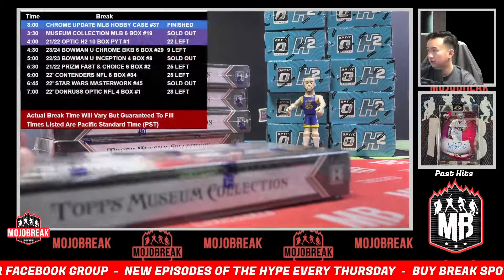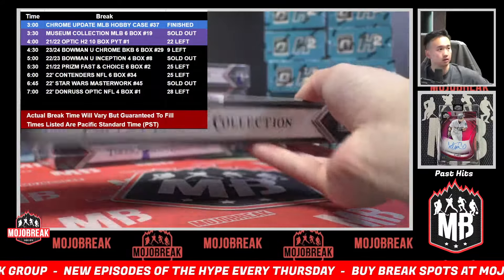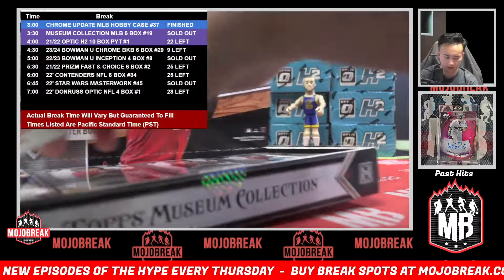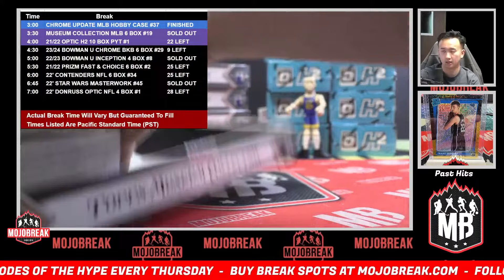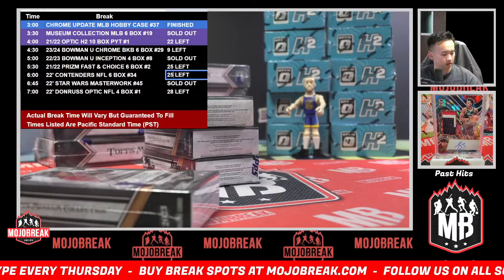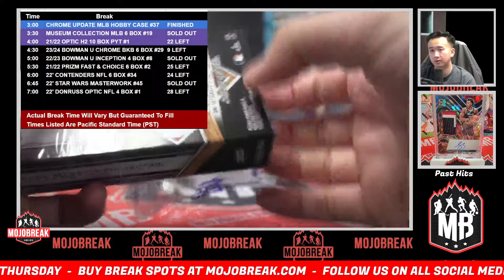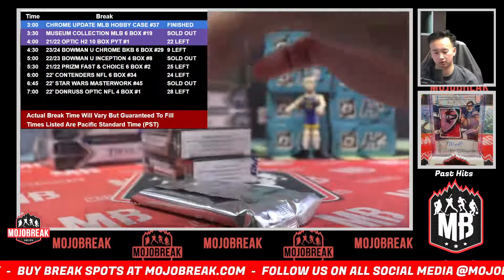H2 Optic H2 discounted recently. The H2 Prism Fast Break and Choice has not moved at all since that discount — definitely some good deals here. Grab your spots, grab multiple if you can. Ravens and Contenders takes us to 24, and Contenders football — you all got to check out those prices, some good deals out there for sure.